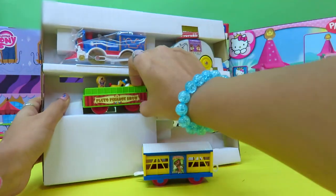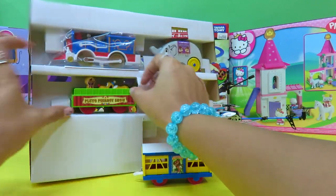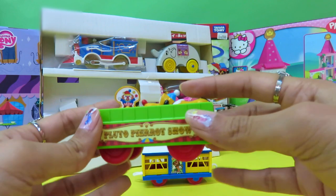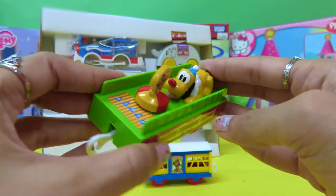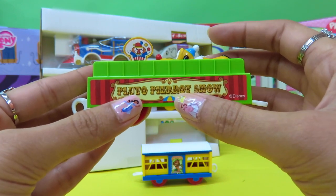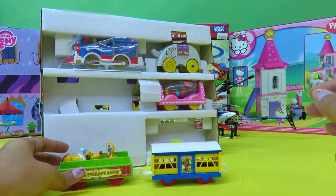How about this one? There you go. Look at this — it's a clown who's juggling. And that's Pluto. Look, it goes up and down, up and down, up and down. It says Pluto Pierrot Show. Interesting, isn't it?